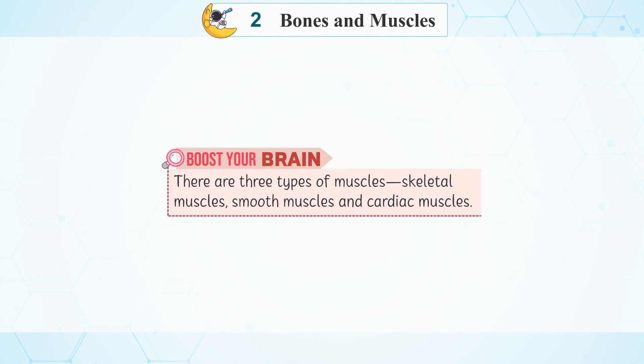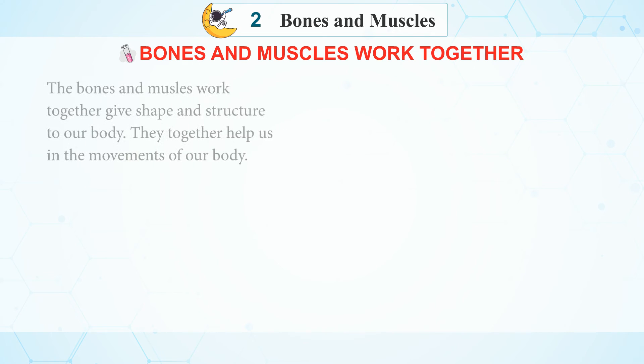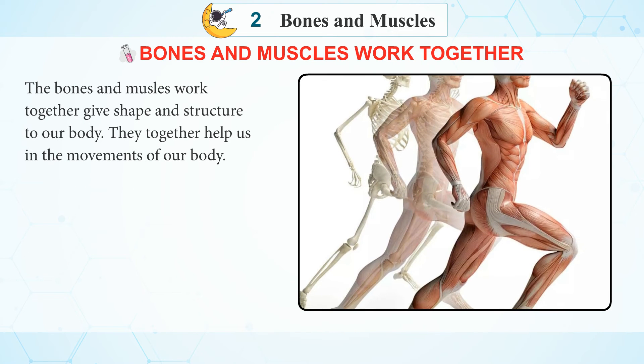Boost your brain: There are three types of muscles — skeletal muscles, smooth muscles, and cardiac muscles.